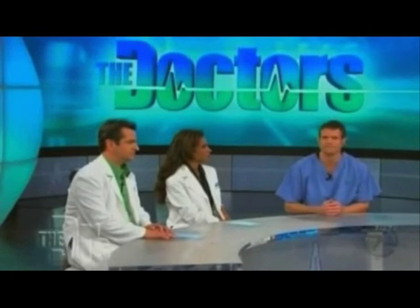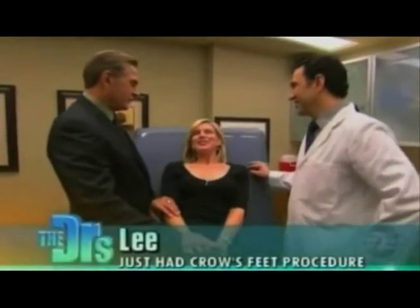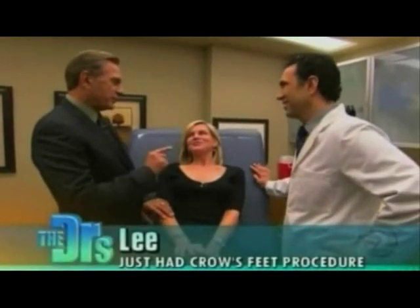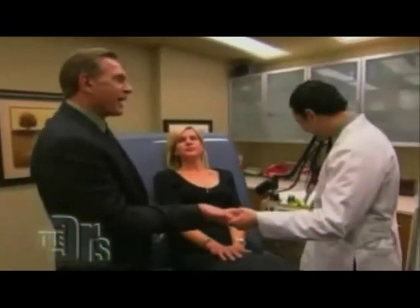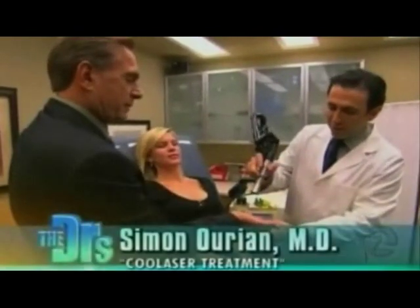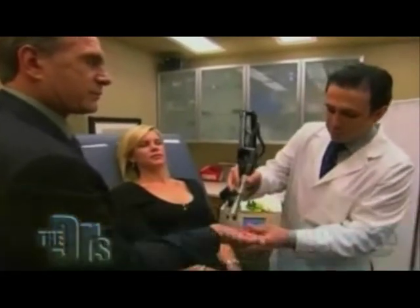Drew is back in the procedure room with Lee, who just had a laser procedure to remove her crow's feet by Dr. Orion. Lee, how are you feeling? I feel great — it didn't hurt. Doctor, show me on my hand exactly what you did with this Cool Touch laser. What it does is it actually evaporates the top layer of your skin.